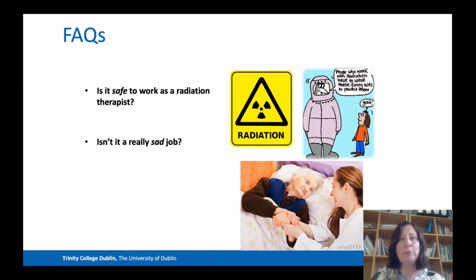One of the most commonly asked questions is: is it safe to work as a radiation therapist? The answer is yes — the linear accelerators create their radiation using electricity, so as soon as they are switched off and the treatment has been delivered, the radiation is essentially gone. In fact, you're probably more likely to get a higher dose of radiation working as a flight attendant or a pilot than as a radiation therapist.